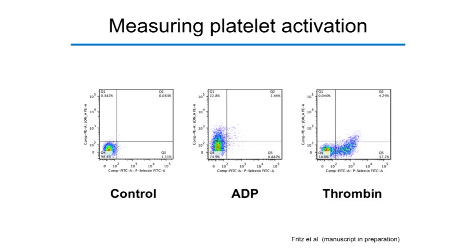In the control dot plot, platelets are quiescent — more than 98% in the lower left quadrant with no JonA or P-selectin binding. With ADP as agonist, we see increased JonA binding, activating the fibrinogen receptor. With thrombin — a more potent agonist — we get both JonA and P-selectin binding, moving platelets into the upper right quadrant. So we have two ways to activate platelets and two separate activation markers.